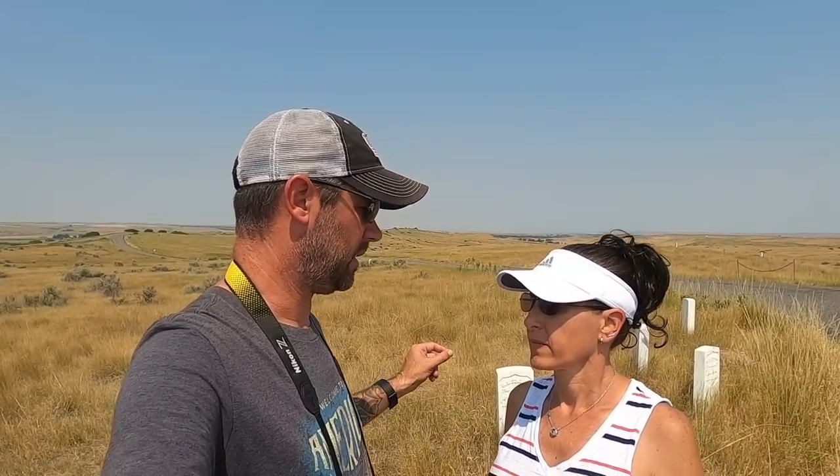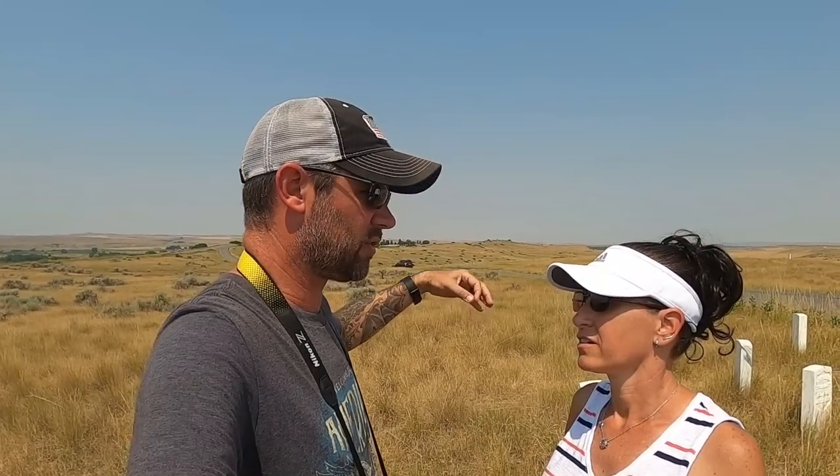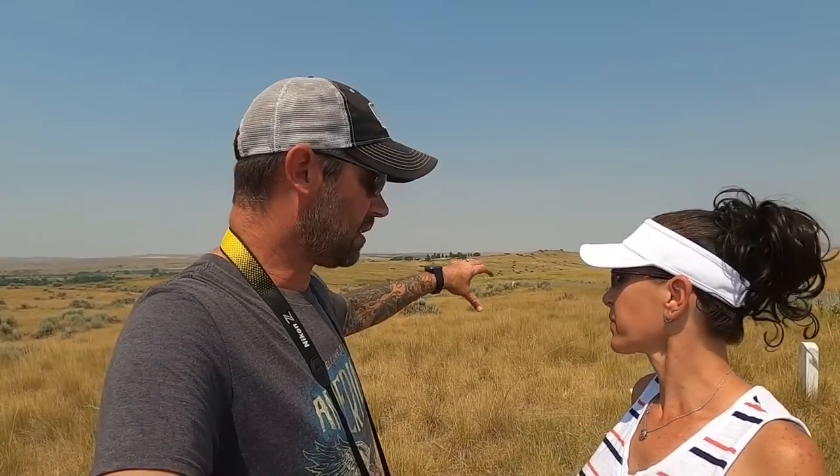Now we're on the other end of the hill. Way up there is Custer Hill where Custer fell. Looking back from this direction you can see all the little white markers along the way — as they're retreating, getting mowed down while still fighting. Some markers stretch all the way back to where Reno was fighting. Some of Custer's troops made it all the way over there — whether to call for help or still trying to escape. Because of the markers, you can piece together how it all unfolded.